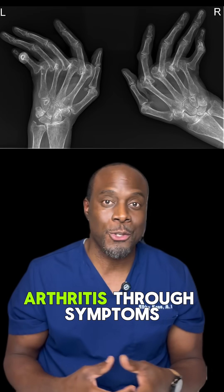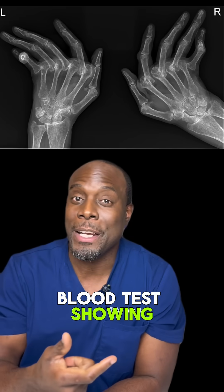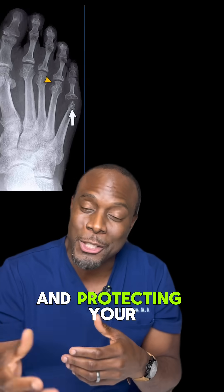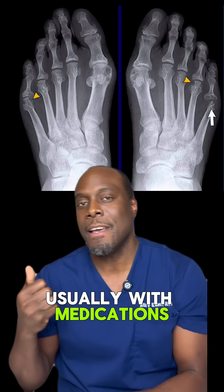Doctors diagnose rheumatoid arthritis through symptoms, blood tests showing inflammation, or imaging like X-ray and MRI to catch joint damage early. Treatment focuses on calming down your immune system and protecting your joints, usually with medications and physical therapy, all guided by a rheumatologist.